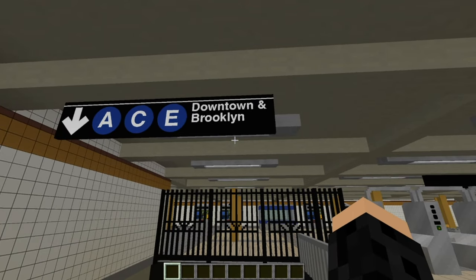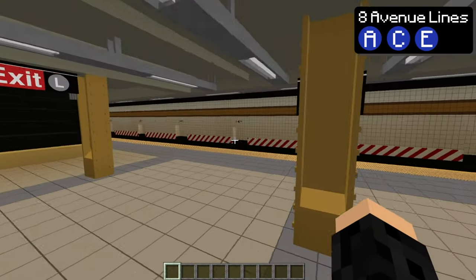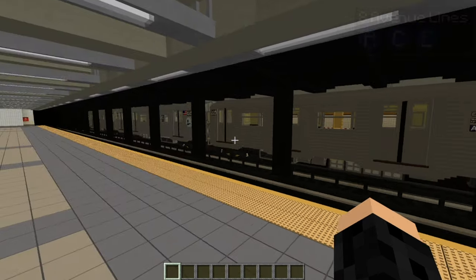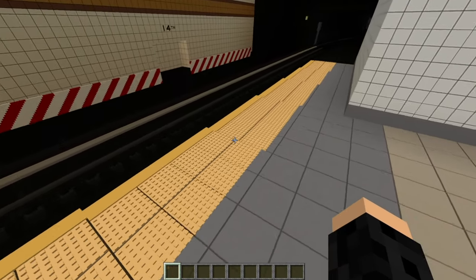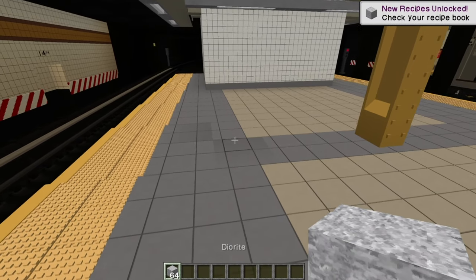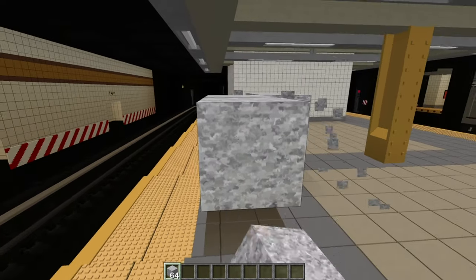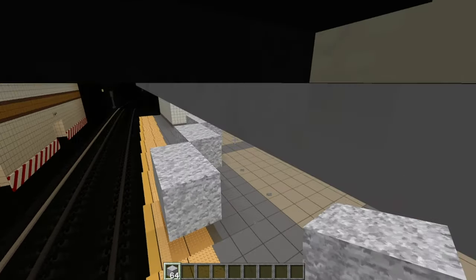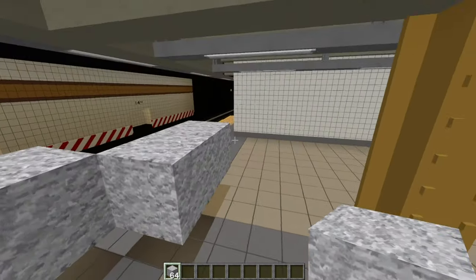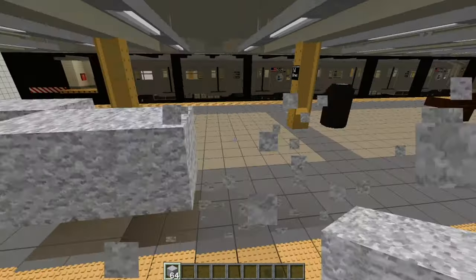ACE downtown to Brooklyn. Here we are at the platform. I have an R32A train just sitting there for the video. There's a bit of platform tapering over here. If you do it the old-fashioned way like this, the trains clip the block, and you're having some problems — so let's not do that.